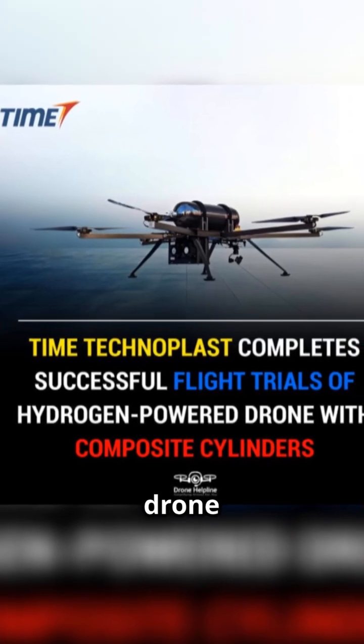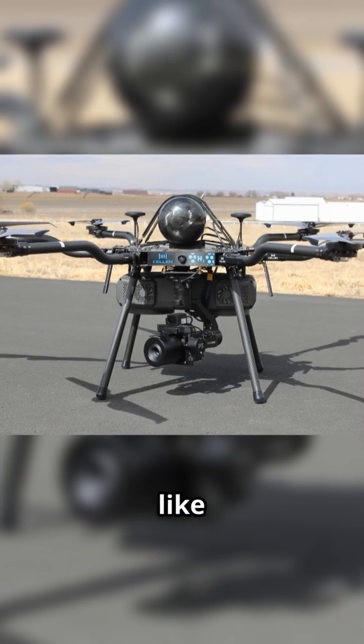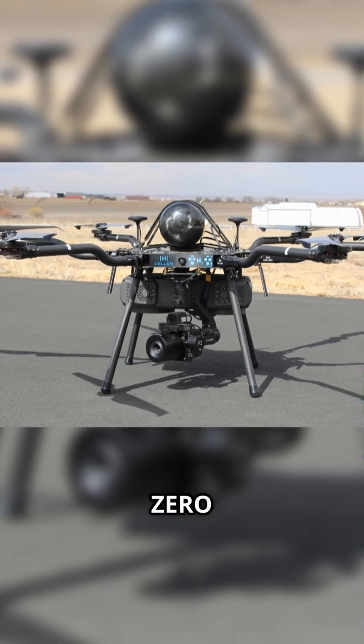Today we're talking about a hydrogen-powered drone that just flipped the script in clean aviation tech. Imagine a drone that won't die after 20 minutes like your average battery quad. We're talking 3 to 5x longer flight endurance, super-fast refueling, and zero emissions.